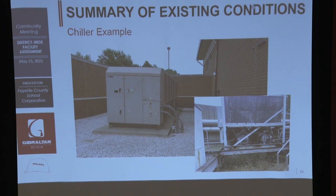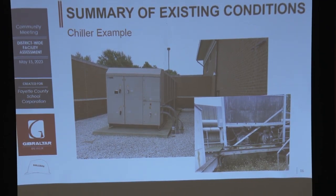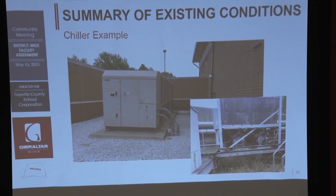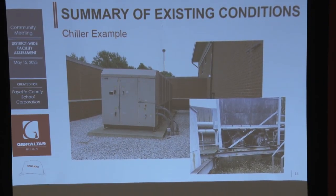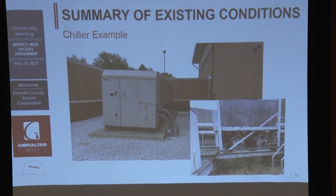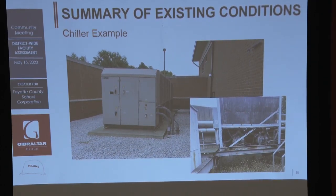Chillers are the same way — being outside, weather can take a toll on them and they just wear out. One interesting trend in my career: cooling has become as important as heating. Everybody wants the cooling to be right and not too humid, because Indiana's shoulder seasons can get humid. How we cool and dehumidify a building has become very important.